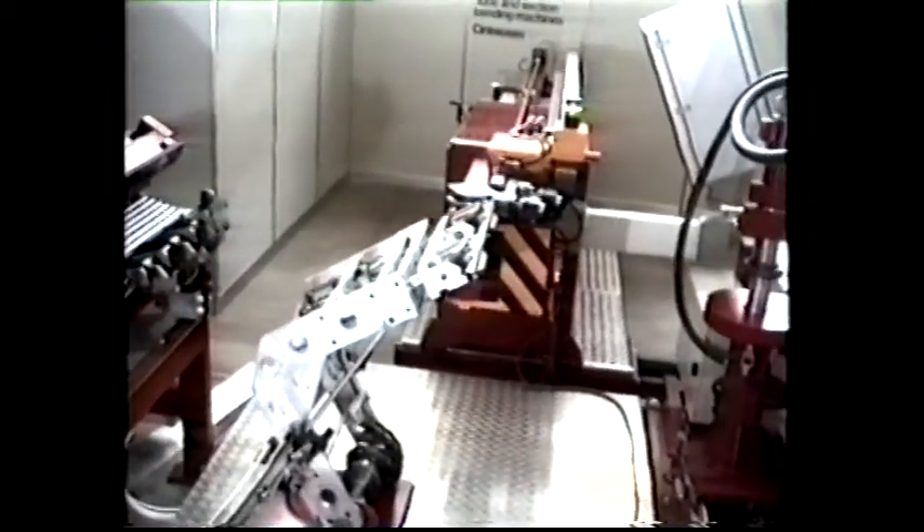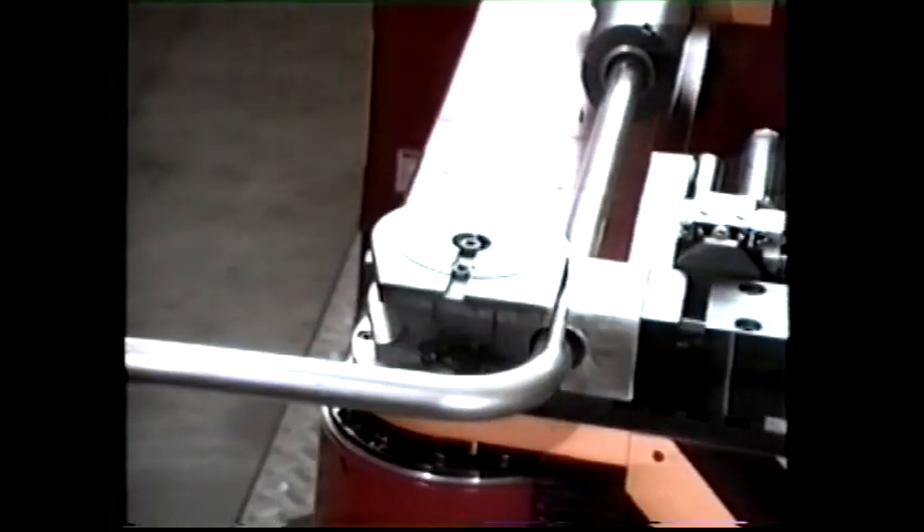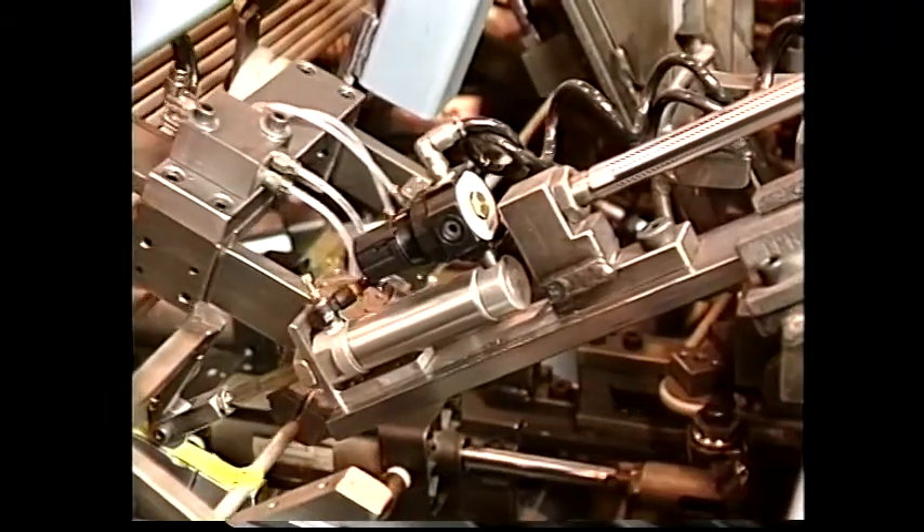Total automation in material handling from the load and feed stage and throughout precise bending of any conceivable tube design, our machines are the invisible worker of tomorrow.